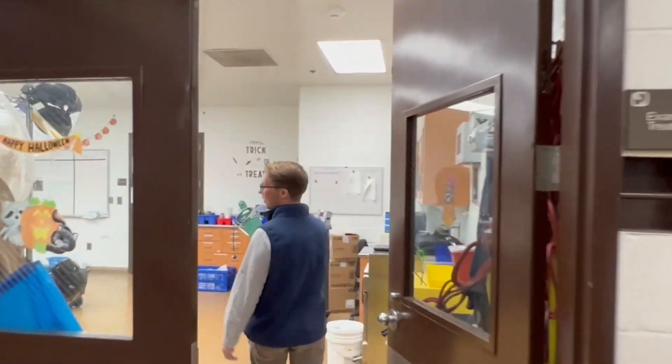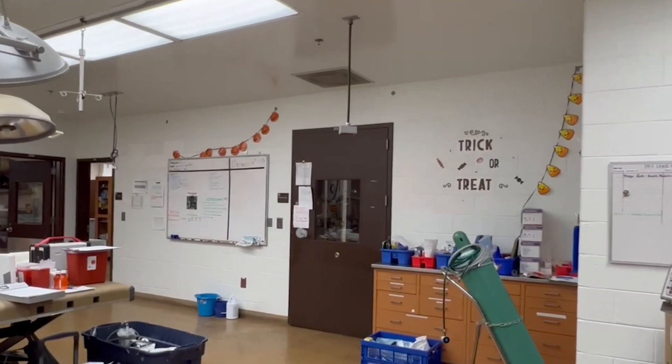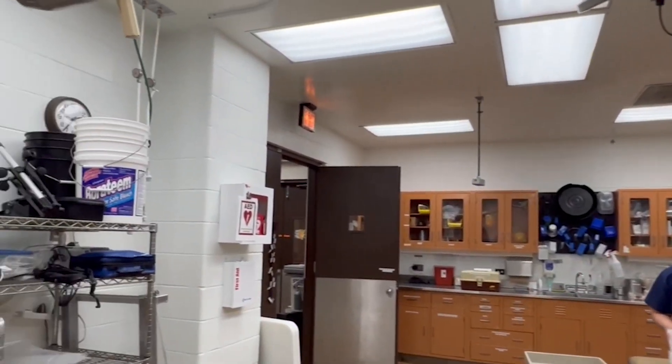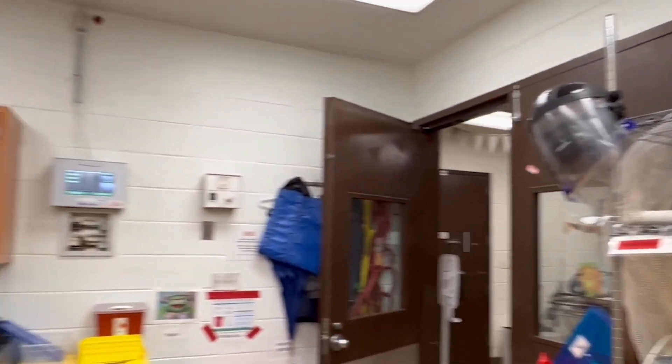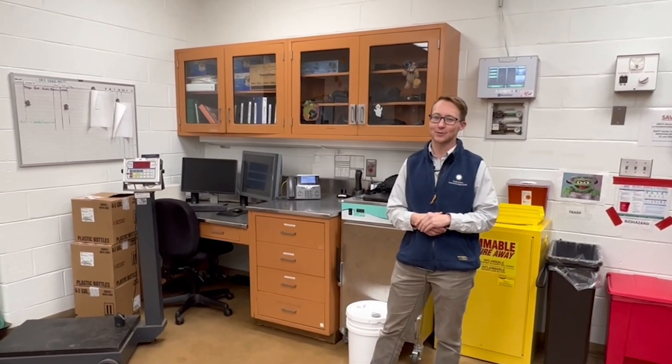This is a room where our veterinary staff meet to go over their plans for the day — to talk about different animals and figure out everything they're going to do. They gather supplies. We have a lot of supplies in the room; some may look similar to what you might see at your doctor's office, but some are very different as well.